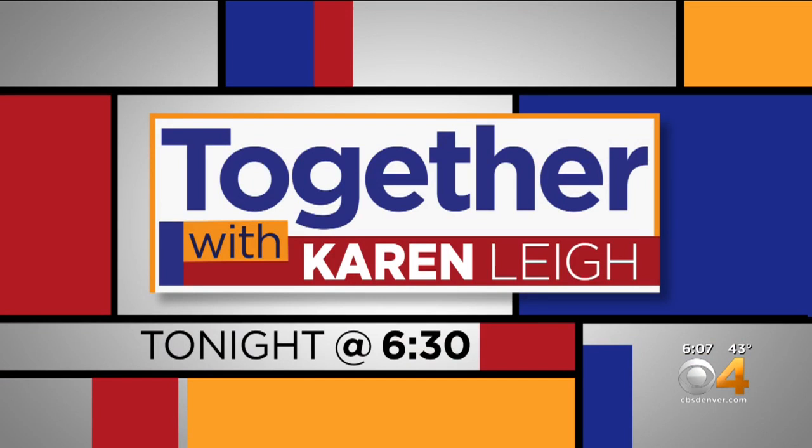You'll see more inspiring stories like that one on Together with Karen Lee in less than 30 minutes.